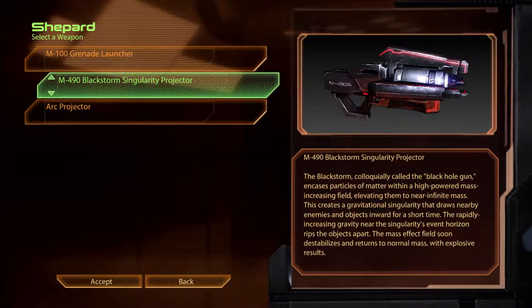The M490 Black Storm Singularity Projector. The Black Storm, colloquially called the Black Hole Gun, encases particles of matter within a high-powered, mass-increasing field, elevating them to near infinite mass. This creates a gravitational singularity that draws nearby enemies and objects inward for a short time. The rapidly increasing gravity near the singularity's event horizon rips the objects apart. The mass effect field soon destabilises and returns to normal mass, with explosive results.